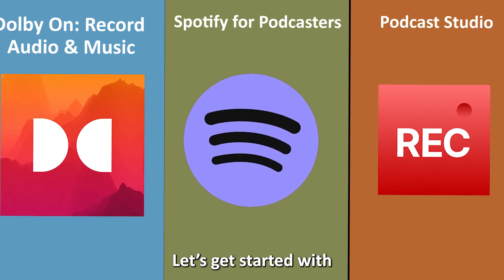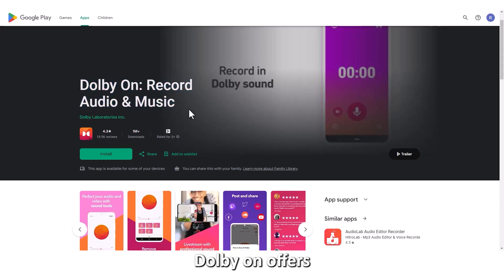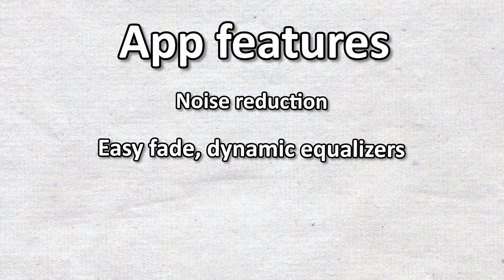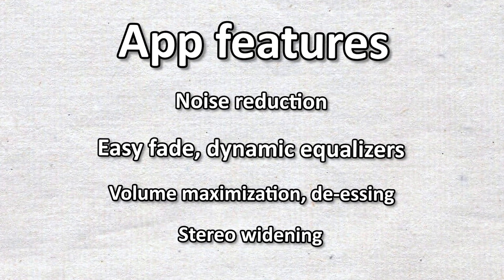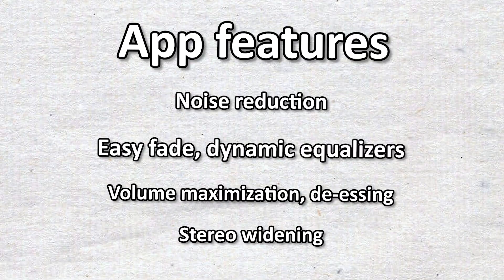Let's get started with Dolby On — best for creators on a budget. Dolby On offers noise reduction, easy fade, dynamic equalizers, volume maximization, de-essing, and stereo widening. Additionally, you can compress your recording and remove background noise on your phone.